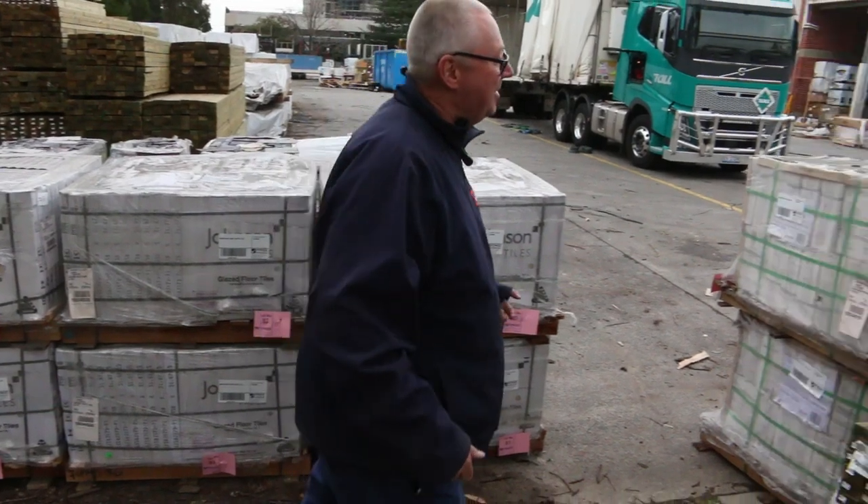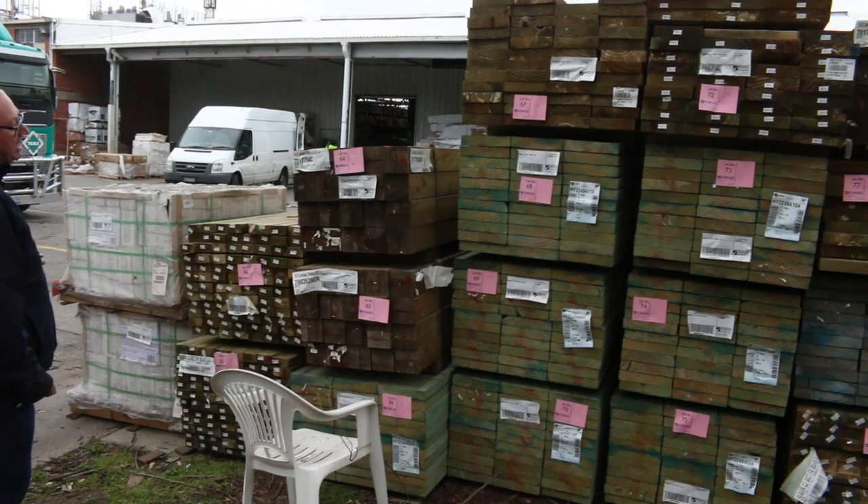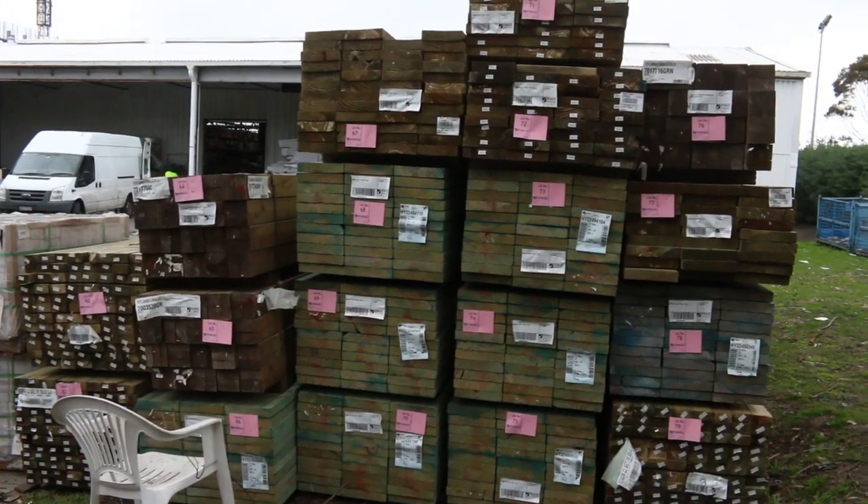On the right hand side here we've got more treated pine — some termite treated stuff, T2 in the 240 by 45, and a variety of lengths.